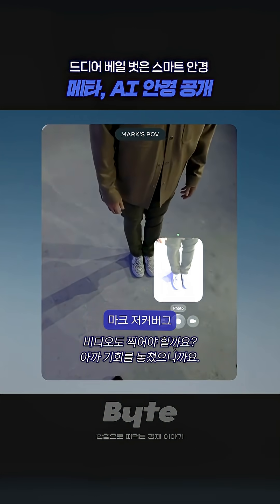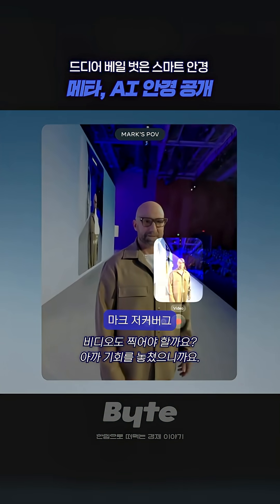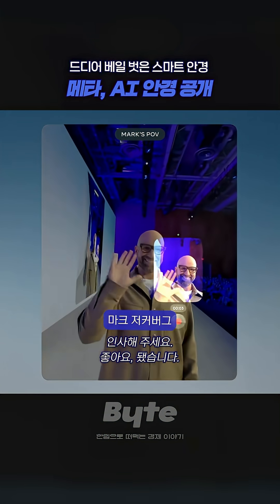I'll take some photos. Let's go ahead and take a video, just because we missed that opportunity before. Thank you. Say hi. You want to wave? There you go.